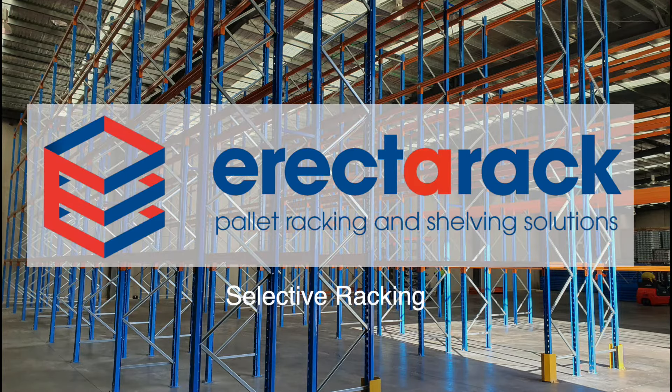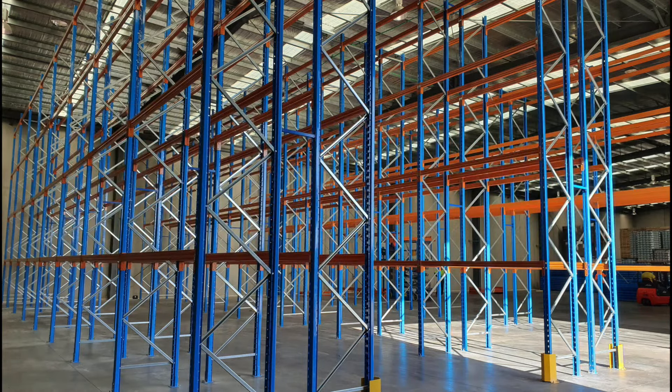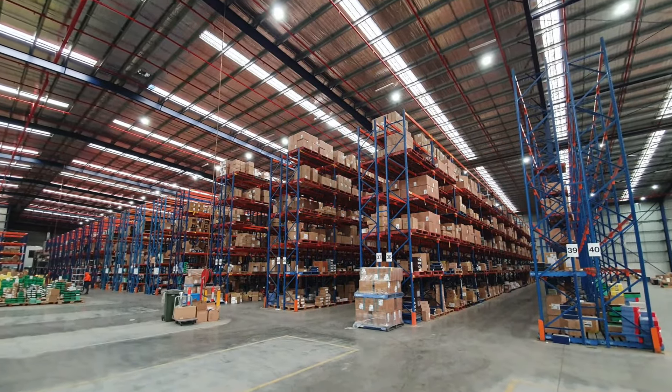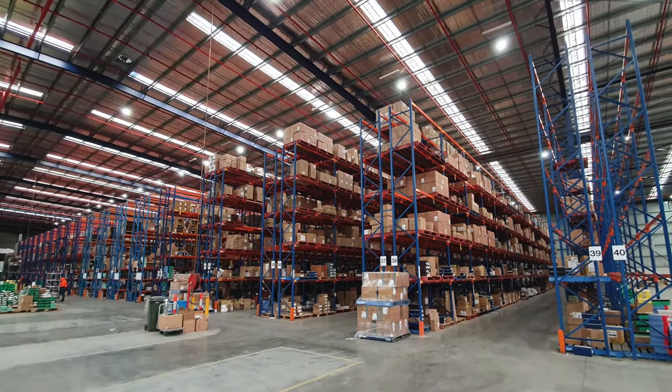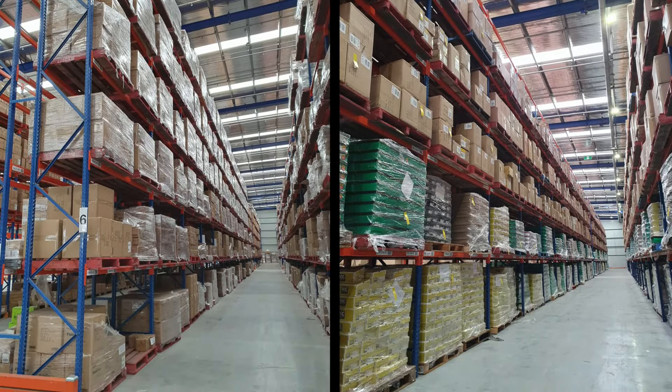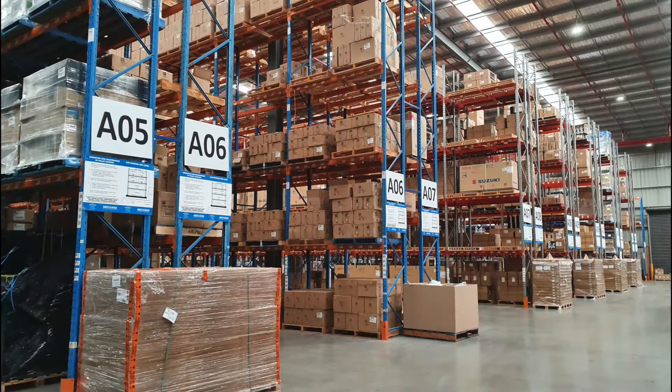Selective pallet racking is a material handling storage aid system that provides efficient use of storage space for palletised loads. It is the most common pallet racking system in use today. Pallet racking allows the storage of materials in horizontal rows with multiple levels.